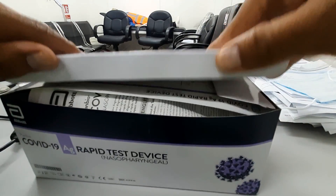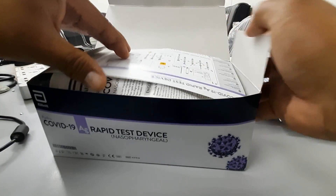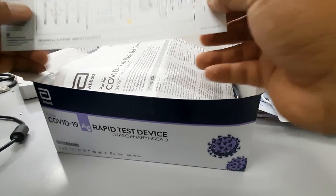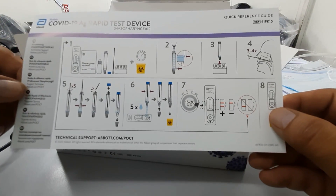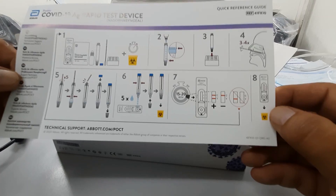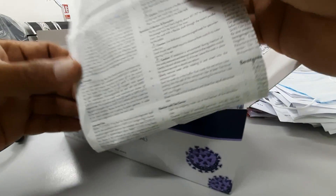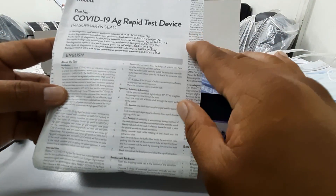I will open it now. So this is the instructions. I will also give you the link from the Ministry of Health on how to use it properly. This is the COVID-19 rapid test kit.